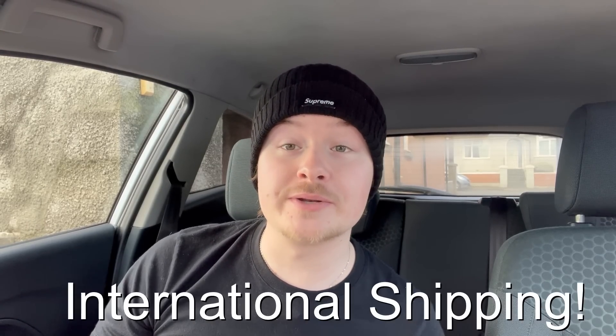Another simple thing that some people still don't use is international shipping. By doing this you open your store to millions of people around the world. I use the Global Shipping Program - all I have to do is ship the item to the eBay shipping center and they sort out the rest. For example, if I sell something to America, I just ship it to eBay's center in England using Royal Mail, and they ship it off to America. By enrolling in the GSP, you're opening your store up to millions more people.